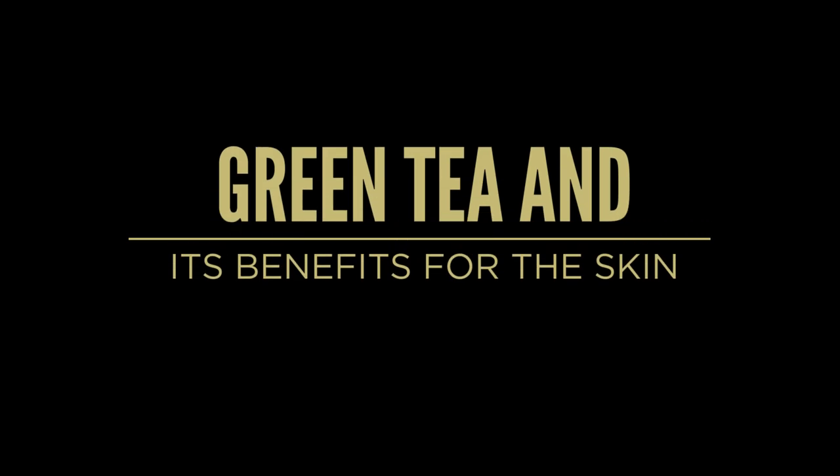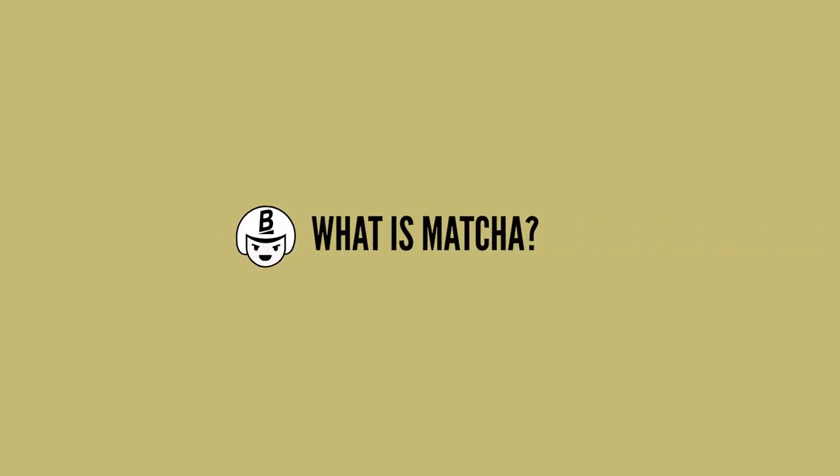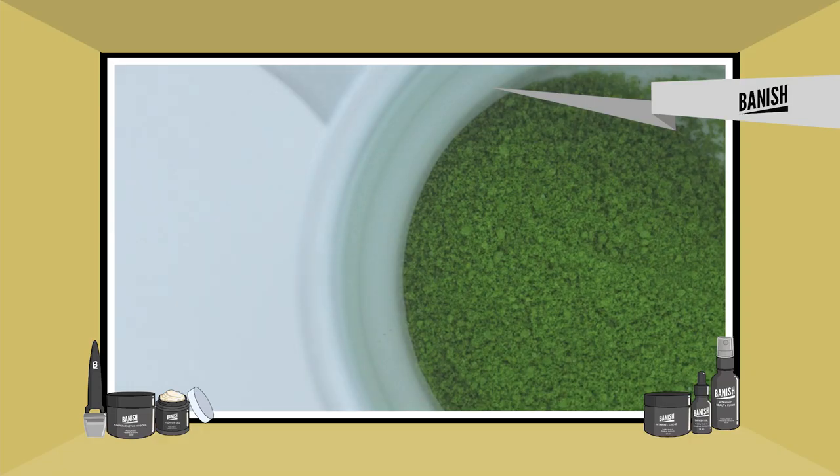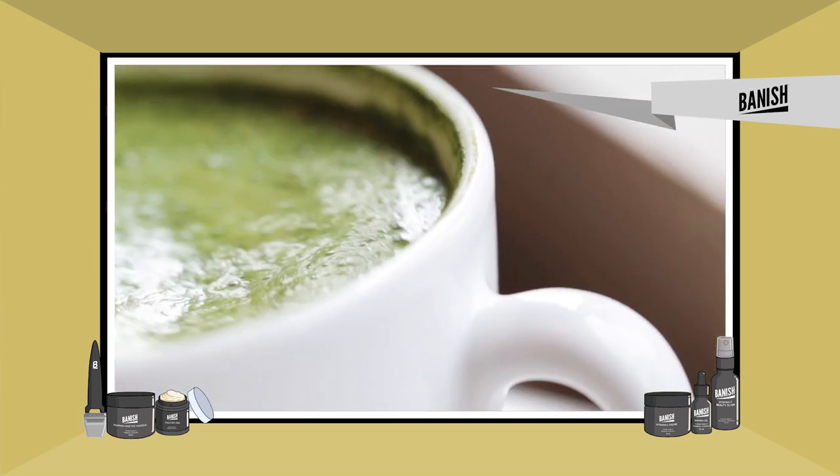Hey everybody, welcome back to the Acne channel. Today we're going to be talking a little bit about green tea, its benefits for the skin and also matcha in particular. Matcha is a powder form of green tea and it's actually just more potent than green tea itself and it's a powerful form of tea for your skin.